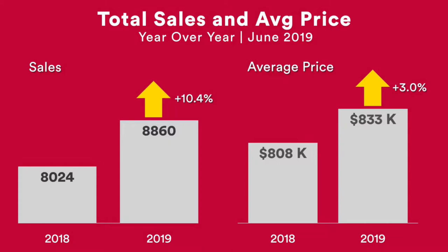This next chart here displays the changes during the month of June 2019 and looks at the sales in June 2018. It encompasses all of the 416 and the 905 — the whole Greater Toronto Area. During the month of June 2019, we experienced 10.4% more sales than in June 2018. And the average price in June 2019 was 3% higher than what it was in June 2018.